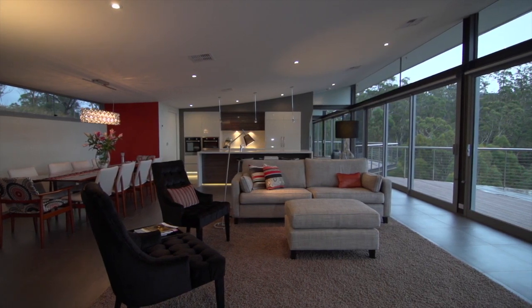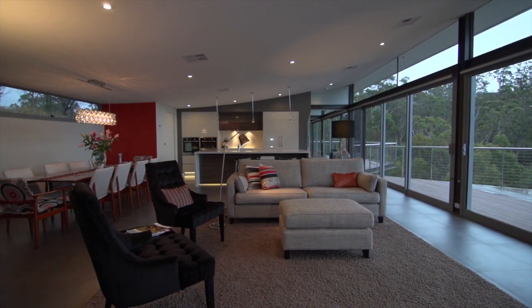At the same time, inside the home we've got this convex ceiling form which extends from inside and pushes you out through to the greater landscape.